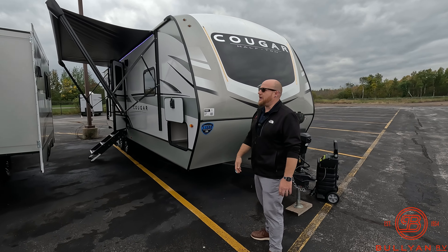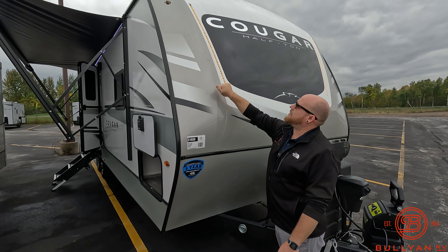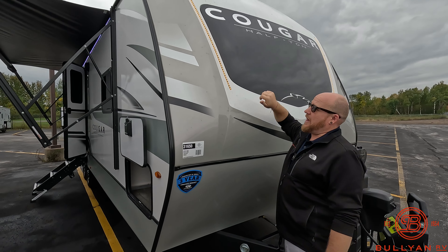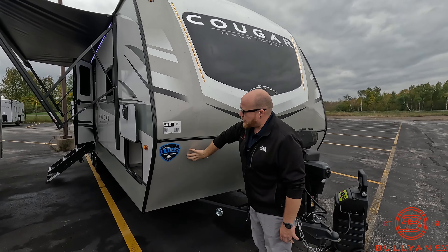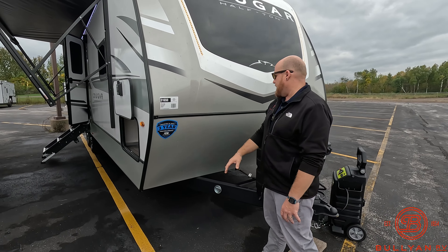With the Cougars, they give you a really nice fiberglass front cap. Up here is going to be a window — when we get in the bedroom we'll show you how it's really nice and tinted so you can't see in. You've got your rock guard down here, so really nice protection over the whole front of the camper.